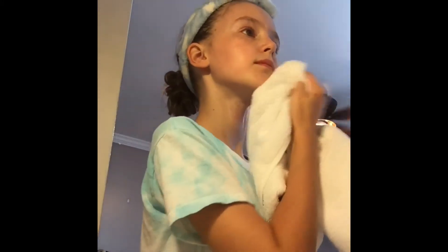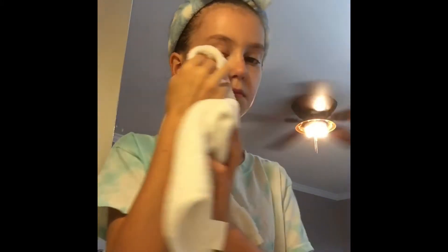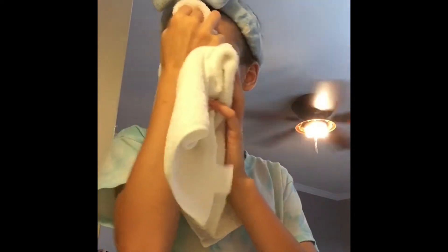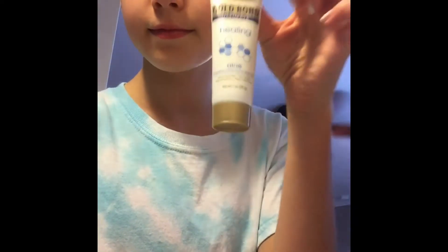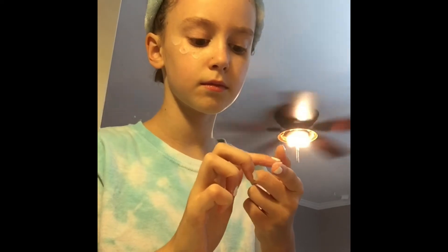Right now I'm just dabbing the lotion off my face because I put a little too much on. Then I take Gold Bond healing lotion and put that in places that I might have missed while putting the Cedipo lotion on.